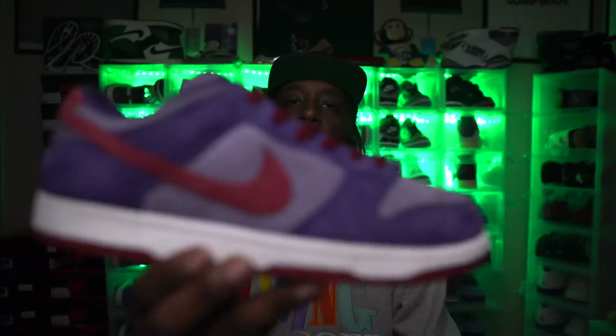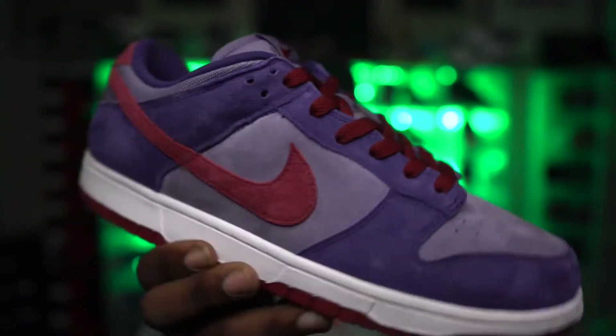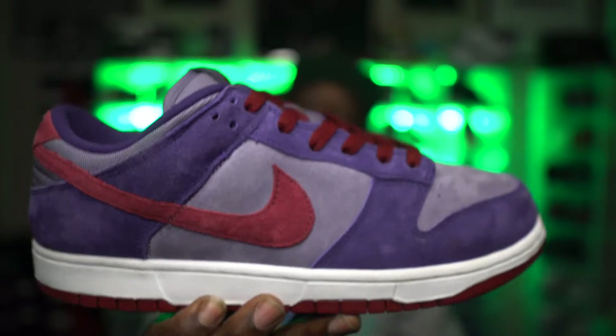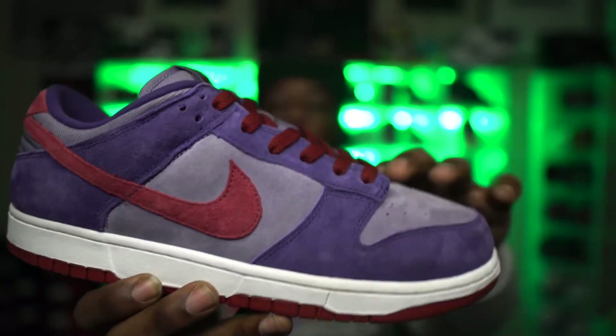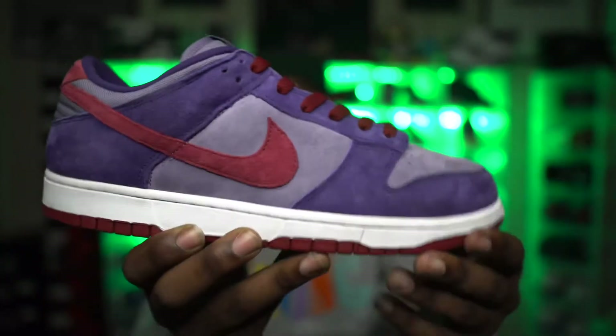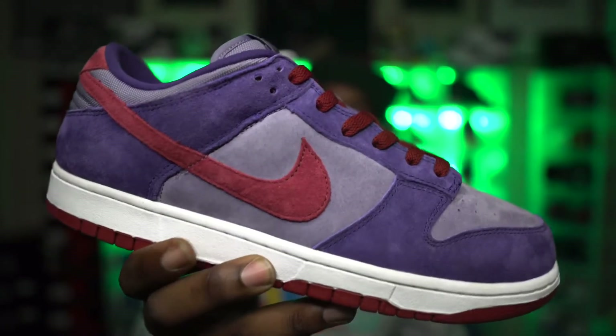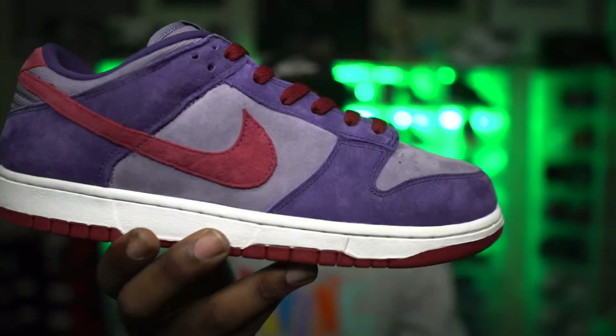The Samba was my second favorite, but the Plum is my first. Super clean — I love the materials on this. The Samba may be a cleaner colorway, but the materials combined with the colorway of the Plum just work a lot better. First place dunk in my opinion for 2020 — the Nike Dunk Low Plum.